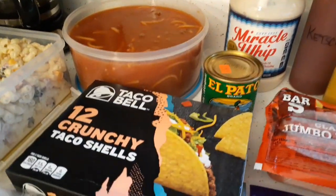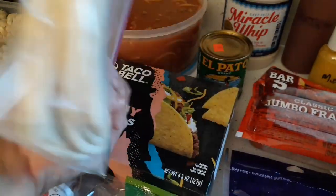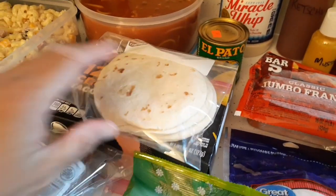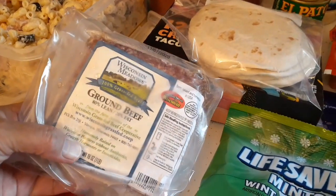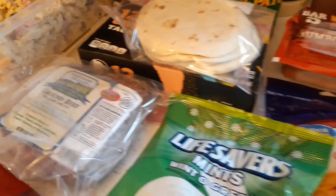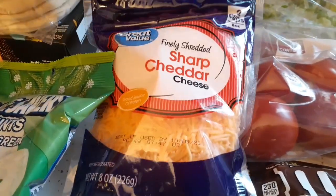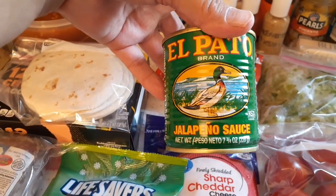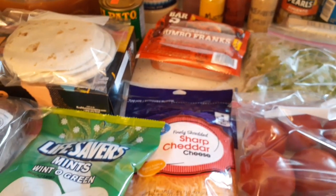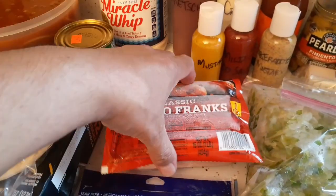We're going to have tacos while we're there. I got some crunchy taco shells and street-size flour tortillas for soft tacos. We're taking the ground beef we received at the food pantry — the grass-fed stuff — and we have thin shredded cheese, tomatoes, lettuce. We'll be using Pato sauce in the taco meat. That takes care of tacos for one of our lunches.